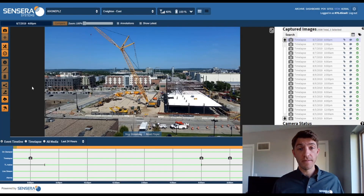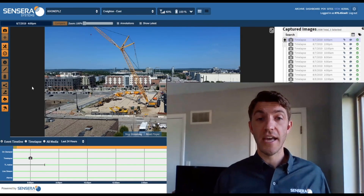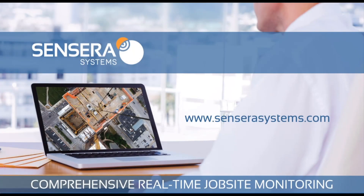Here at Sincera Systems, we are committed to continuing our product innovations and making doing business easy. We support you every step of the way, and we stand behind our products.